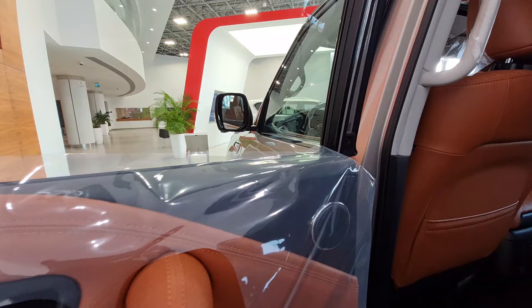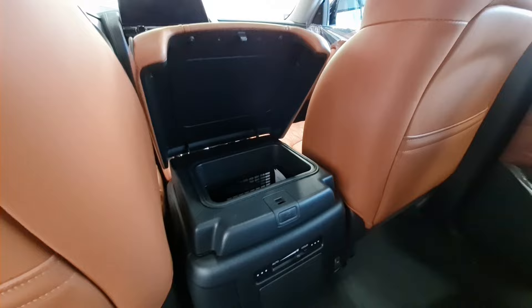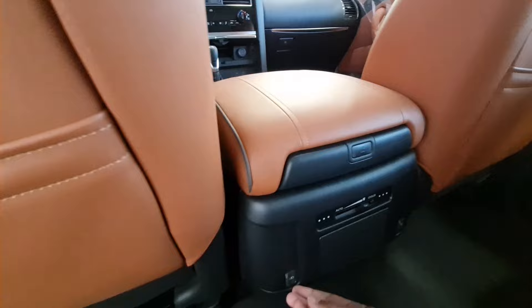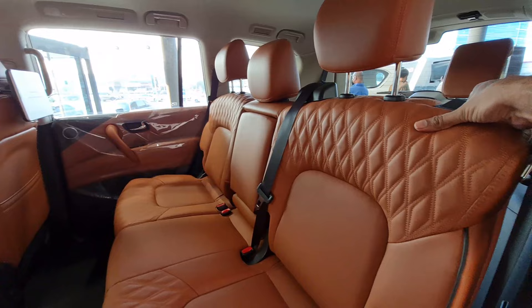Speakers all around the car provide a very immersive sound experience. In the rear, there is dual-zone climate control and a two-way opening central compartment. Charging outlets are also available in the rear.